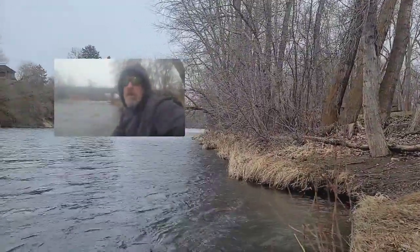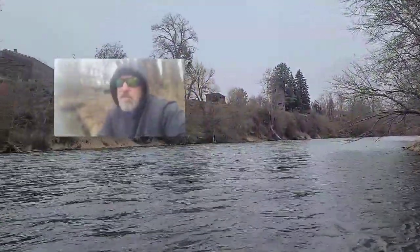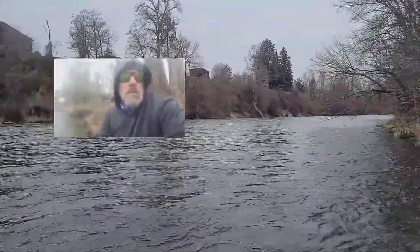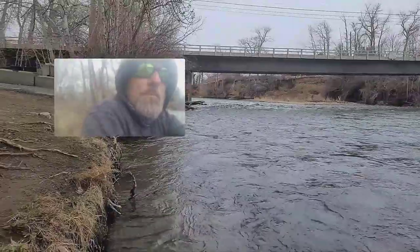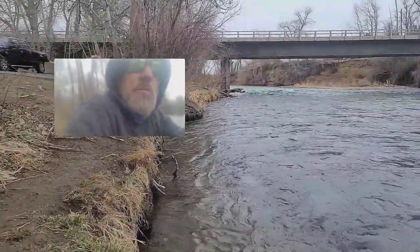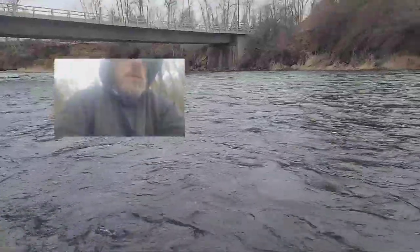Those that are wading are going to have to really do their homework — pick the best spots that are easy and safe to fish. Boat fishing is always the optimal choice. You can see our boat launch here at Reinhardt. It's still difficult to try and launch a boat here, especially in higher flows, or even take a boat out.